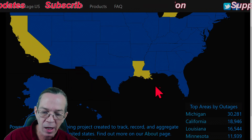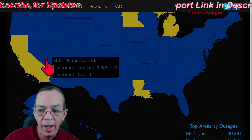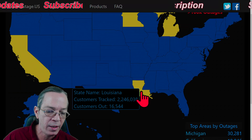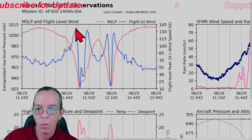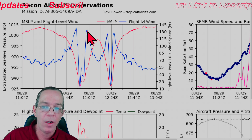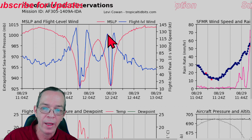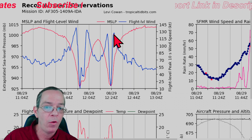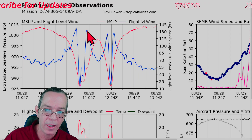Current power outages: Louisiana has 16,000, Michigan 30,000, Minnesota 11,000, and California 18,000. For the latest recon data: during our stream it picked up 140 knot winds on the west side of the storm - that's the 150 mph reading - and 135 knots on the east side. The most recent pass came back with 120 knots on the west side and 125 knots on the east side, confirming the storm is on a gradual weakening phase.